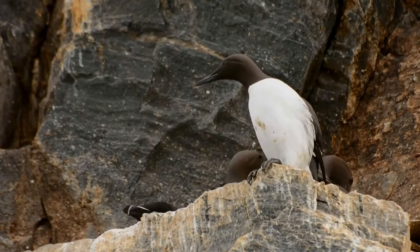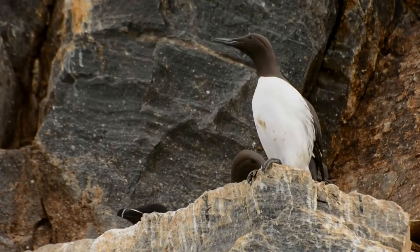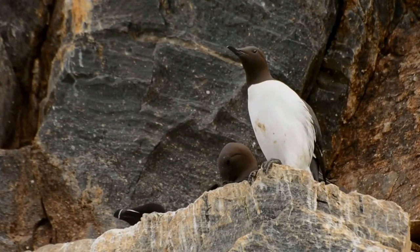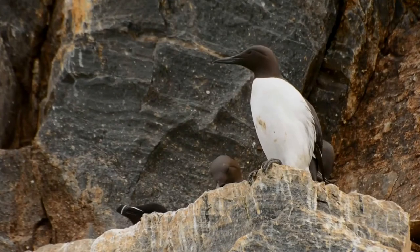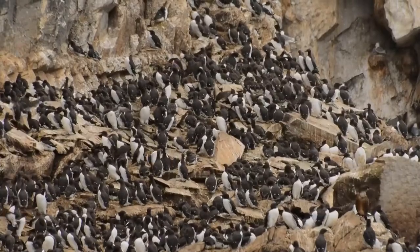Both male and female common murres molt after breeding and become flightless for one to two months. In some populations they occasionally return to the nest site throughout the winter. Adult birds reduce the time they spend flying during the winter and are able to forage nocturnally.